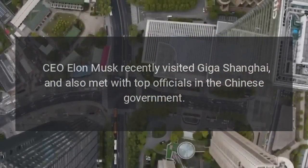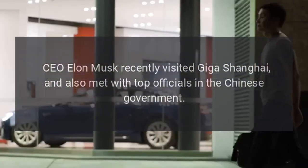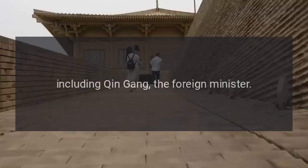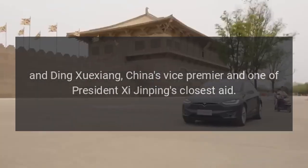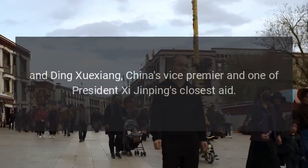CEO Elon Musk recently visited Giga Shanghai and also met with top officials in the Chinese government, including Qin Gang, the foreign minister, and Ding Shui-xiang, China's vice-premier and one of President Xi Jinping's closest aides.